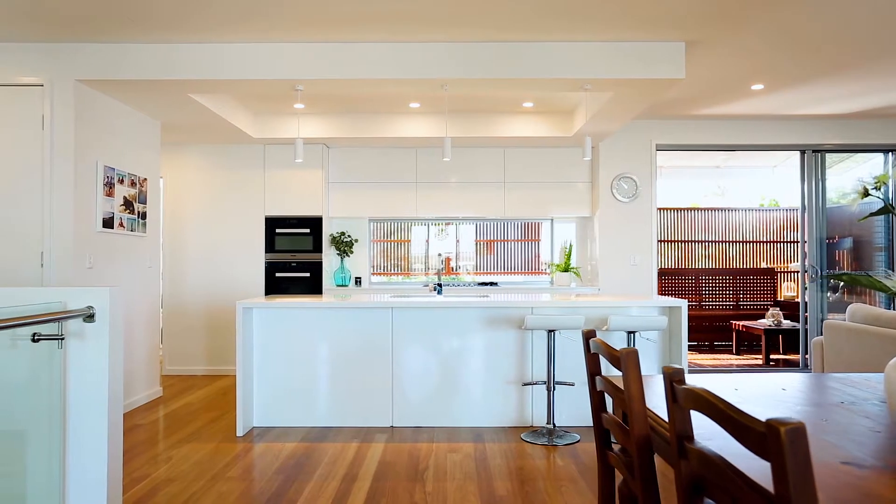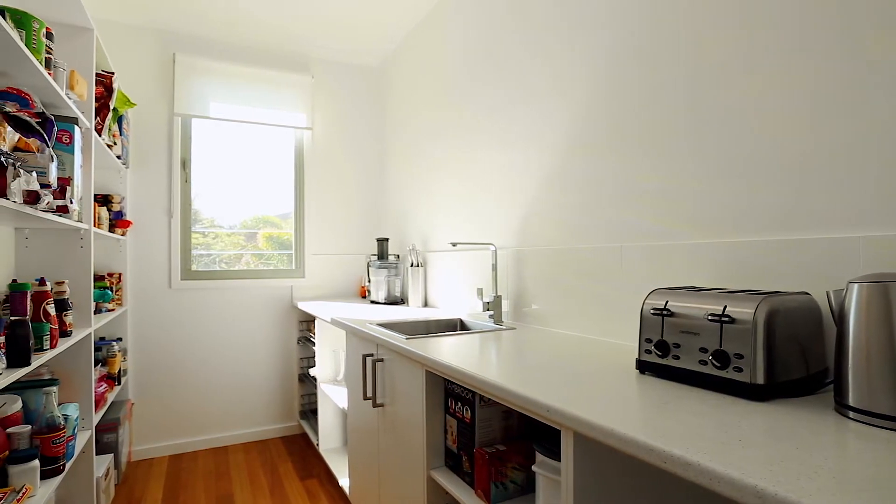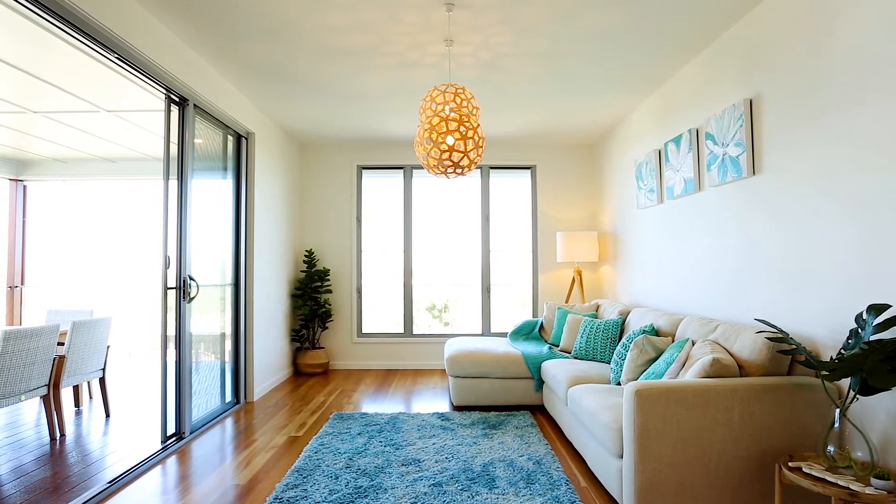The gourmet Caesarstone kitchen offers plenty of space for the aspiring chef, coming with a fully equipped butler's pantry and serving all living areas. It really is the ultimate entertainer's delight.